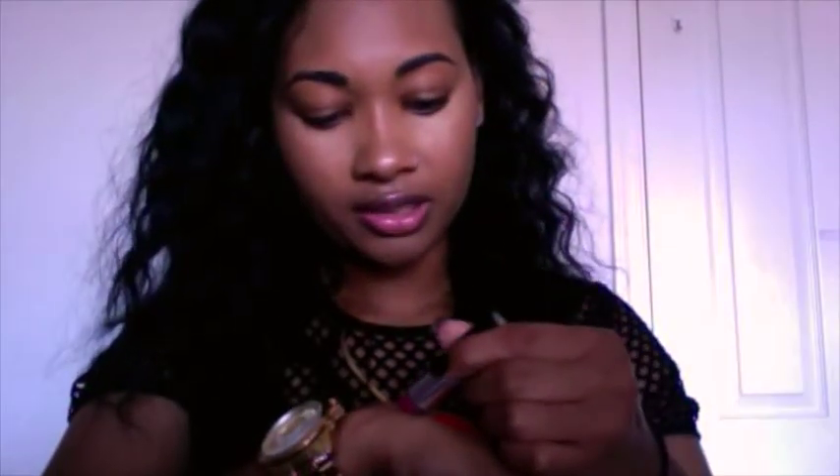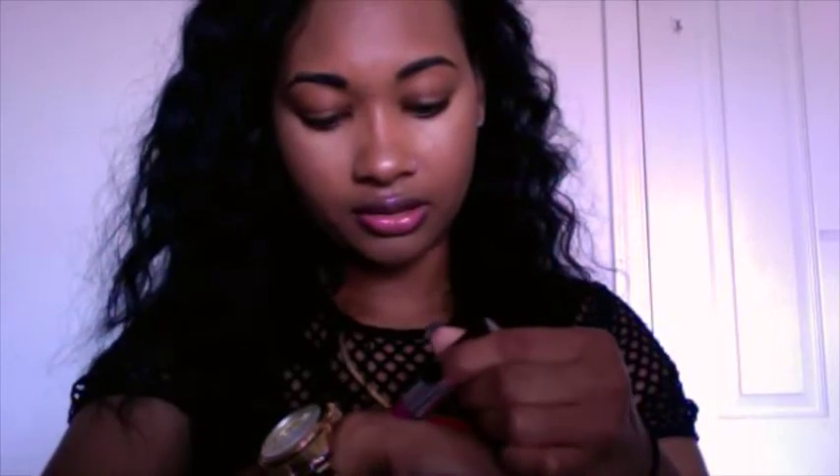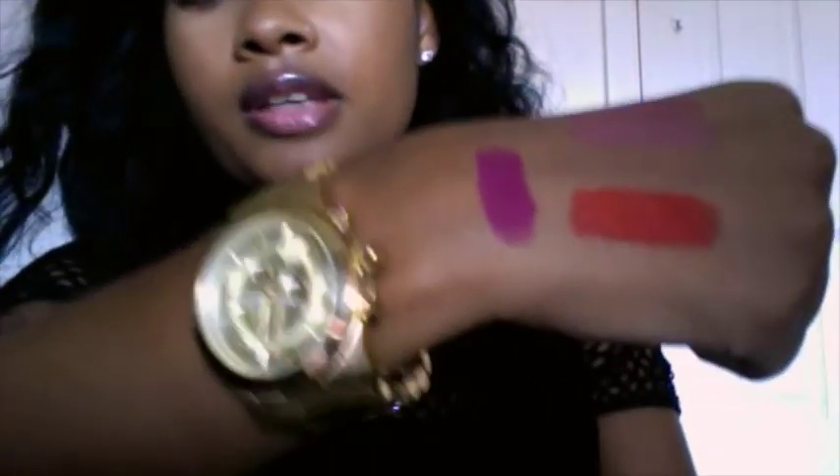I just love that store so much, even though I work at Sephora. MAC is just so affordable — all these lipsticks are like $15 each. Anyway, here is Flat Out Fabulous, it is retro matte, and it's that one right there.